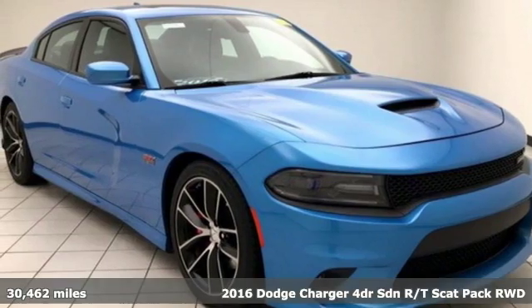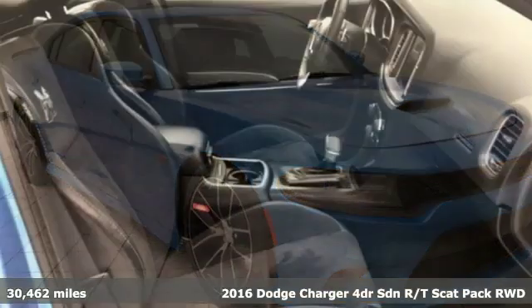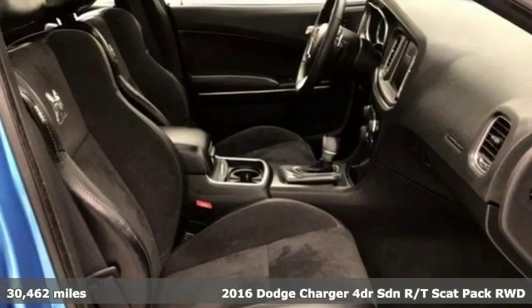It's a 2016 Dodge Charger. It's a salute to its muscle car past while embracing today.